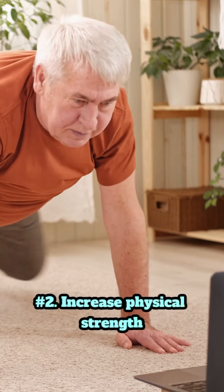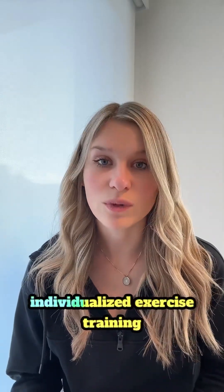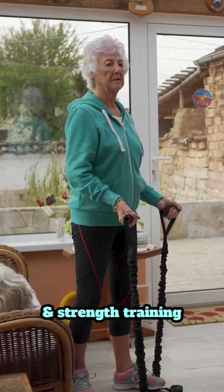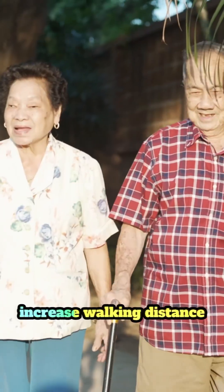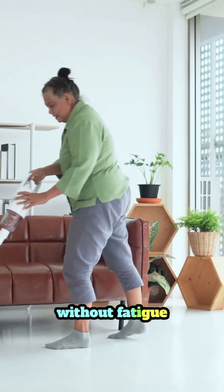Number two is to increase physical strength and endurance. Your program should offer individualized exercise training that includes aerobic and strength training, and this is going to help you regain that lost stamina and strength. The goal here is to increase walking distance, the ability to climb stairs, and perform daily tasks without fatigue.